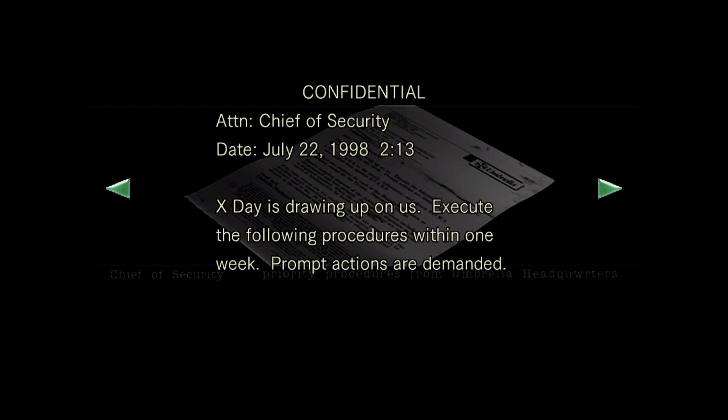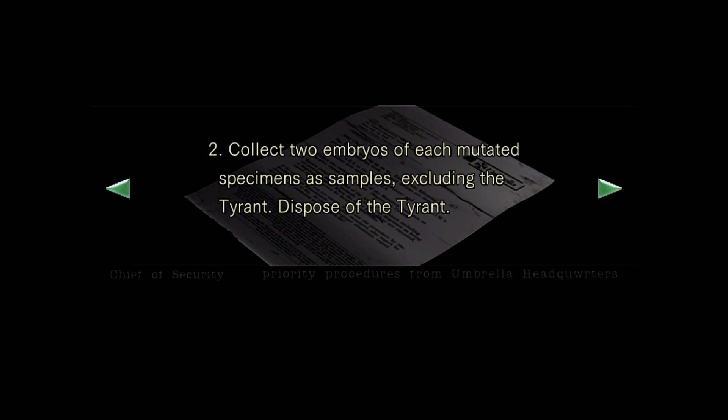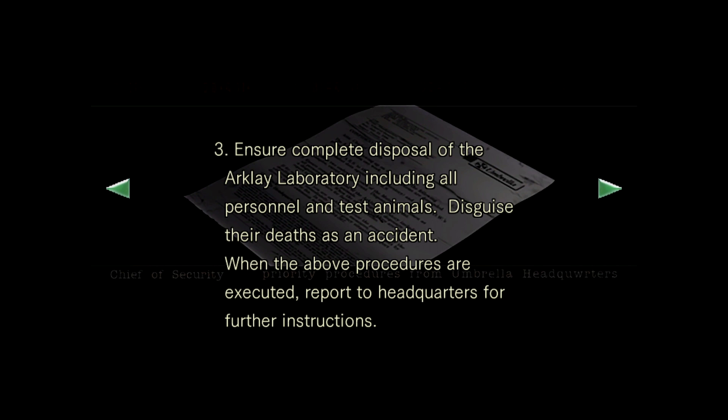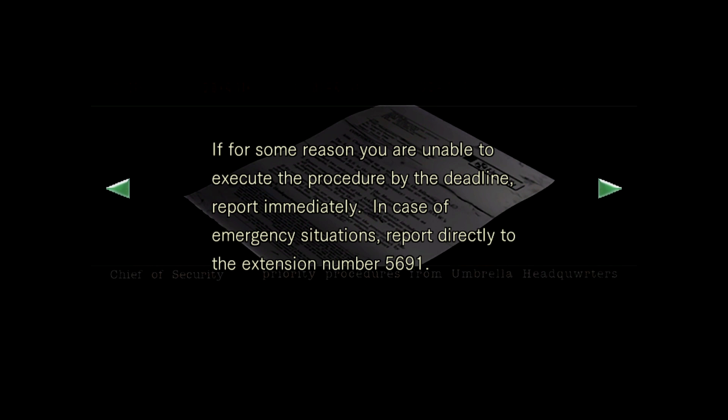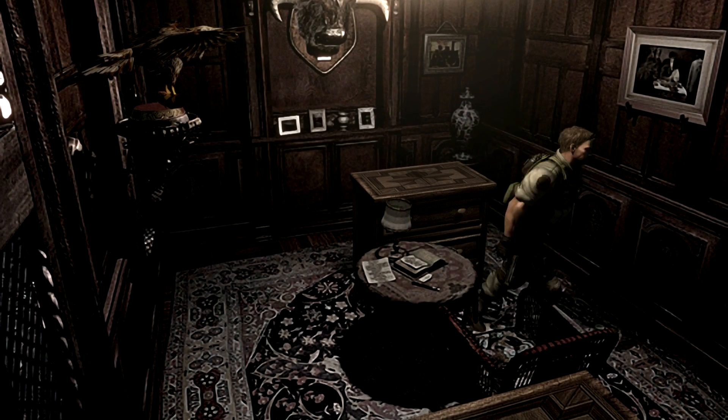There's a letter — mail to the chief of security: 'Attention chief of security, July 22nd 1998. X-Day is drawing upon us. Execute the following: one, lure STARS to the estate and obtain combat data against STARS. Two, collect two embryos of each mutated specimen including the Tyrant, then dispose of the Tyrant. Three, ensure complete disposal of the Arklay Laboratory including all personnel and test animals. Disguise it as an accident. Report to headquarters.' Signed — Umbrella Headquarters, Umbrella Inc. Our first sign of Umbrella being into some shady dealings.